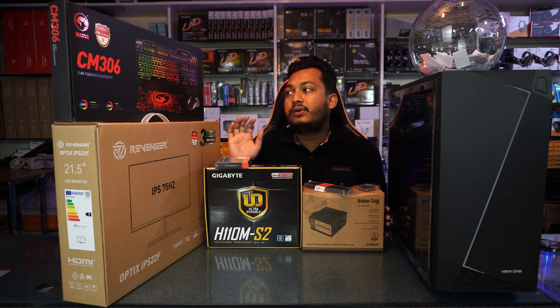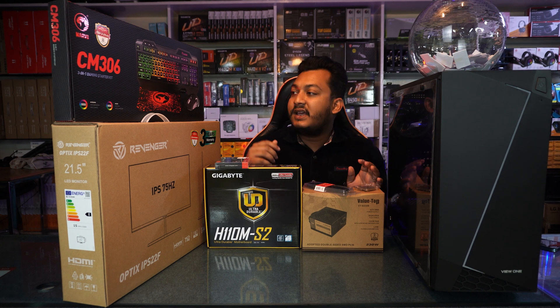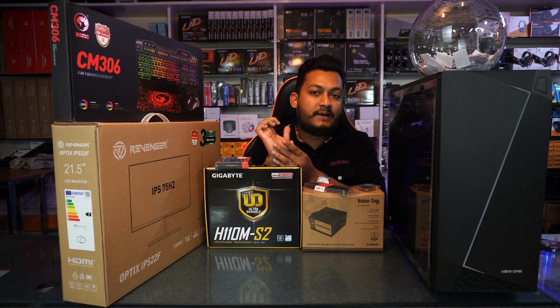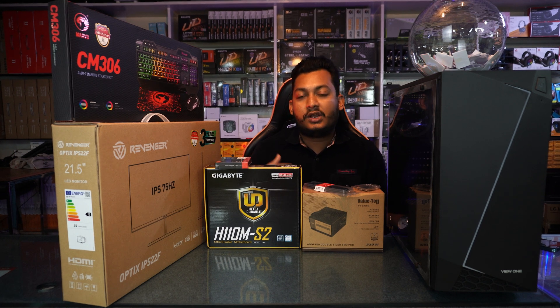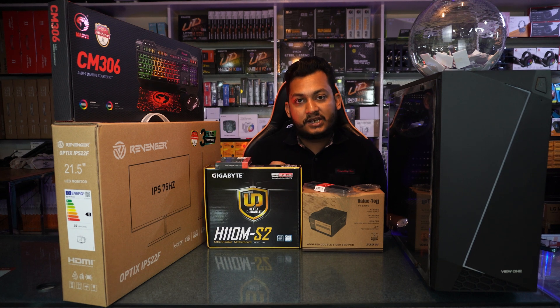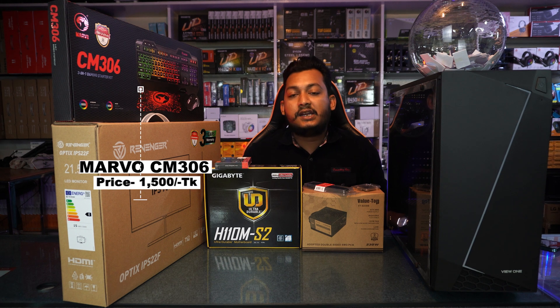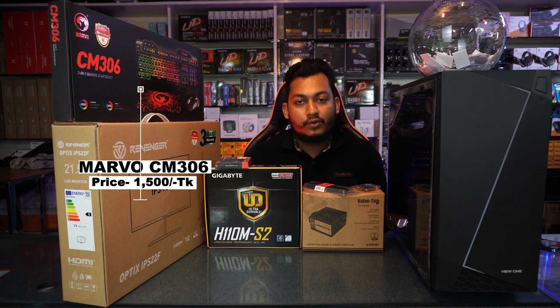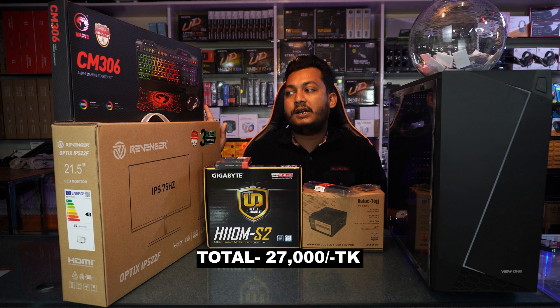The keyboard and monitor combo is included. The webcam input is 4.5 MP, adjustable up to 4,800 MPs. This keyboard and mouse — the CM306 Marvoh brand — is priced at 500 BDT and is a quality product. This setup includes a monitor, R-Jody, and a mouse.